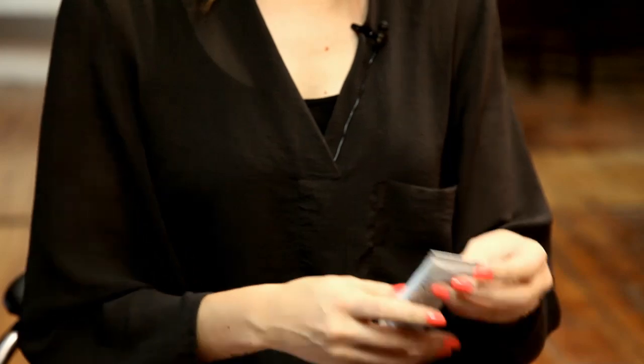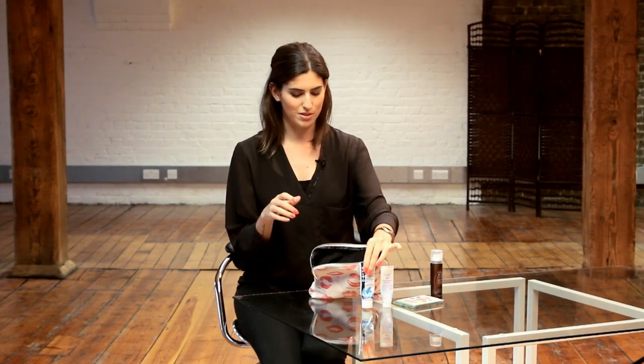Talking of dryness, I also get really dry hair, so I like to carry my Phyto 9 daily. It's like a hair moisturiser and I feel this is really good for frizzy hair. If you just put a little bit on your hair, it gets rid of any frizz and it's easy to carry around as well.